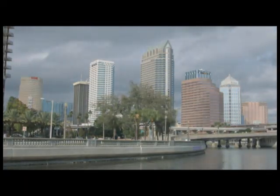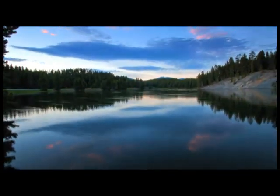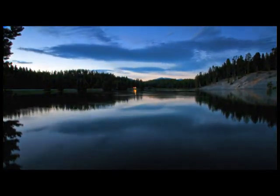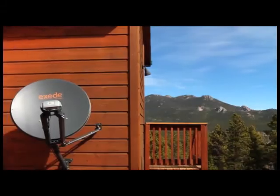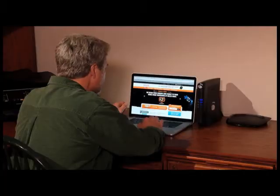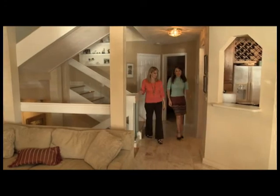High speed internet is essential in today's world. While urban areas typically offer several choices for fast connectivity, the choices narrow dramatically once you reach the edges of the suburbs and beyond. Often, the only choice is slow DSL or dial-up connections. But now, there is a new technology that allows high speed internet just about anywhere.